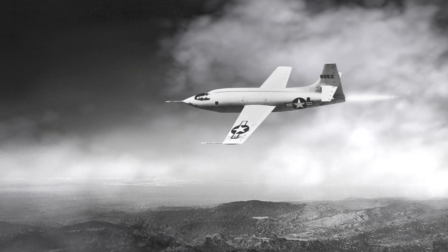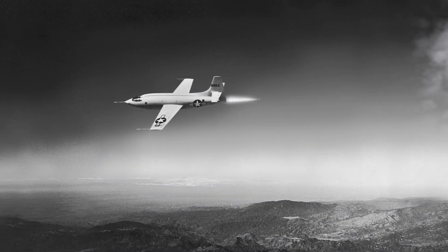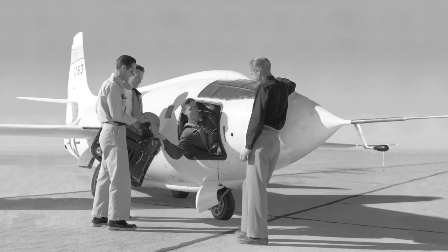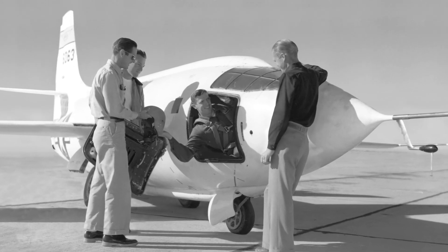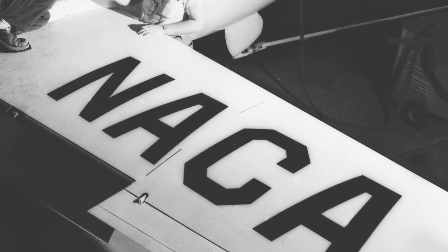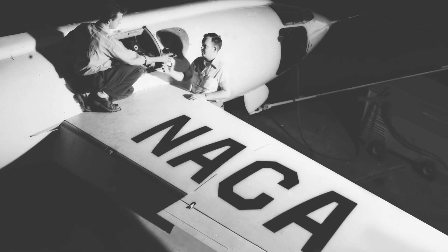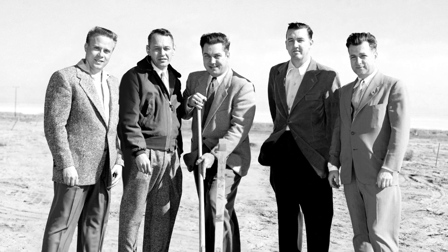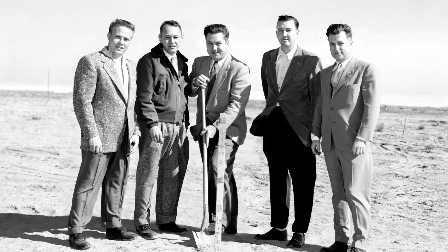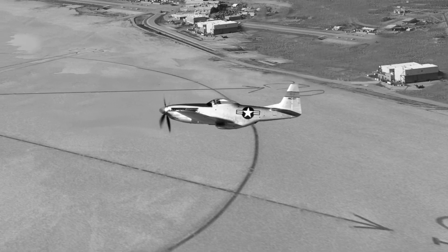Above the deserts of Southern California in 1947, the American rocket-powered X-1 experimental aircraft broke the sound barrier, signaling the future of aviation and opening a new chapter in the history of flight. An important part of the X-1 team came from the NACA's Langley Aeronautical Laboratory in Virginia. This group of research engineers and test pilots founded the NACA's high-speed flight research station west of the Mojave Desert, which became NASA's Armstrong Flight Research Center.